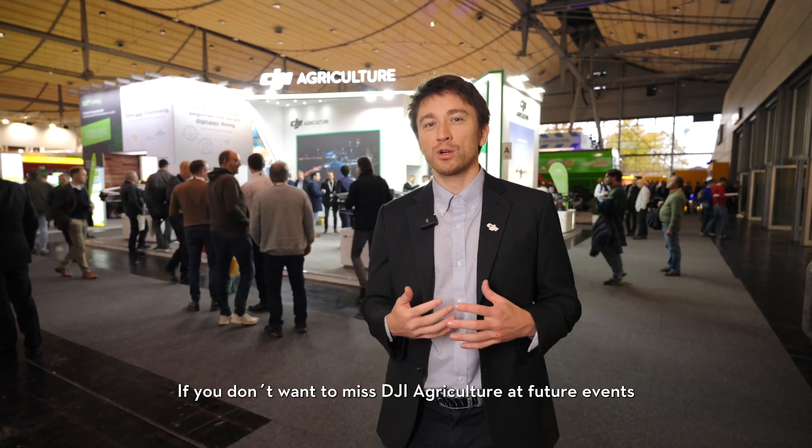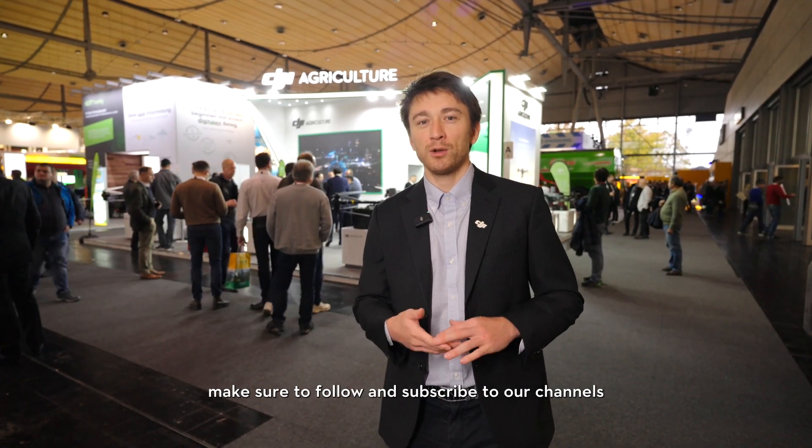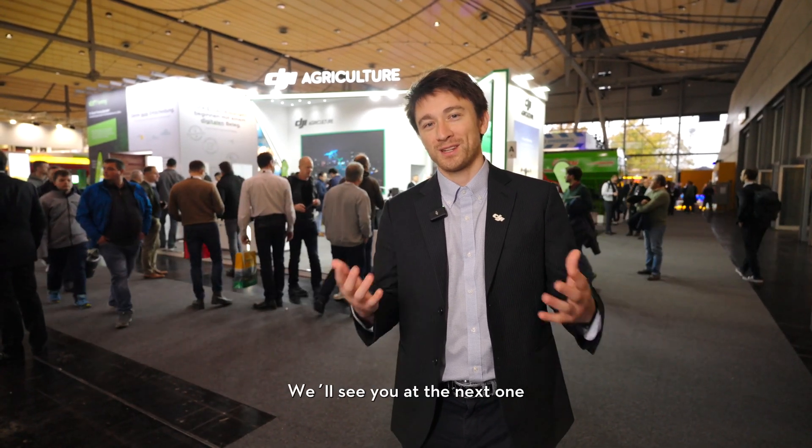If you don't want to miss DJI Agriculture at future events, make sure to follow and subscribe to our channels. See you at the next one.